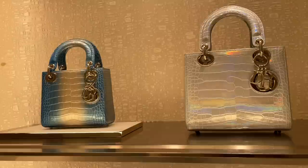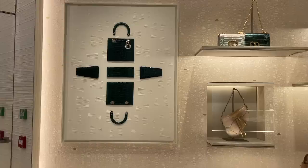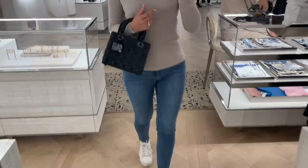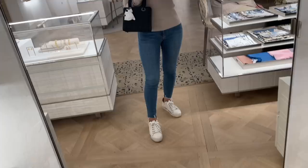We are at the exotic section now — look at that iridescence. Finally trying on some Lady Diors myself. This diamond motif one is very edgy and cool. The canard pattern is created by embossing the leather rather than stitches, apparently, so it's very different.